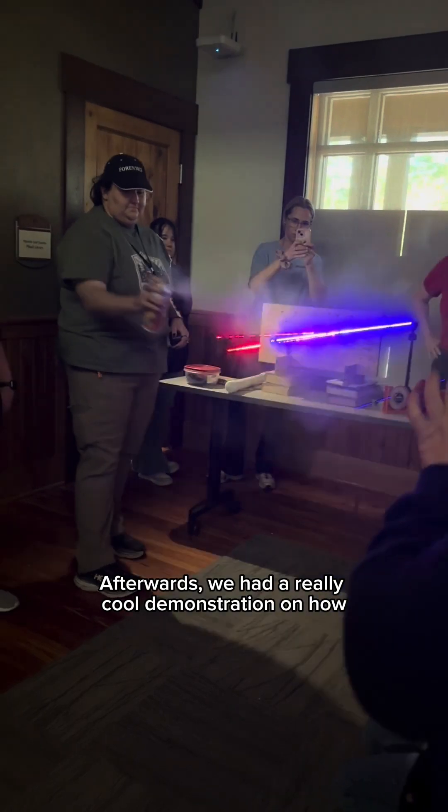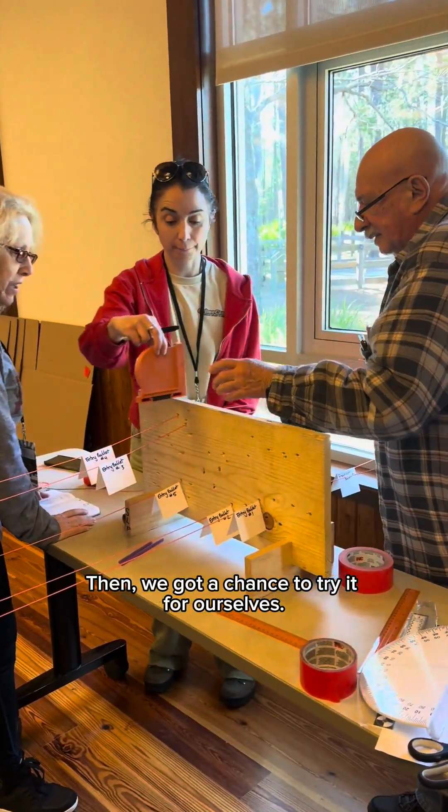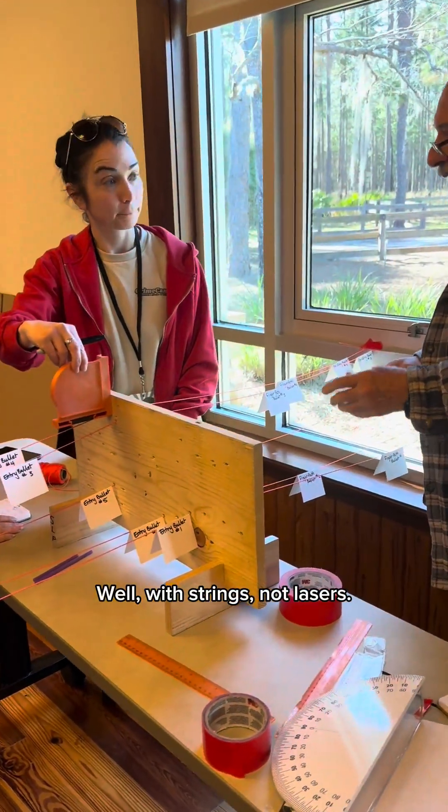Afterwards, we had a really cool demonstration on how crime scene investigators can use lasers to reconstruct bullets' travel paths. Then we got a chance to try it for ourselves — well, with strings, not lasers.